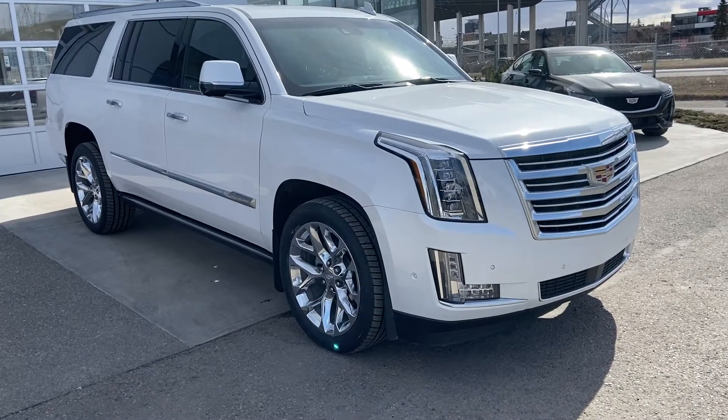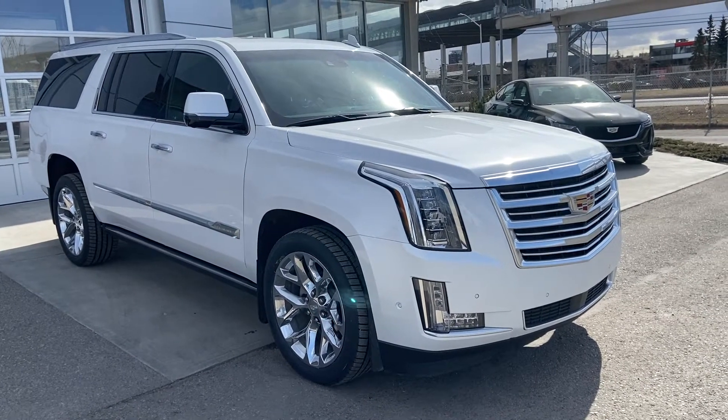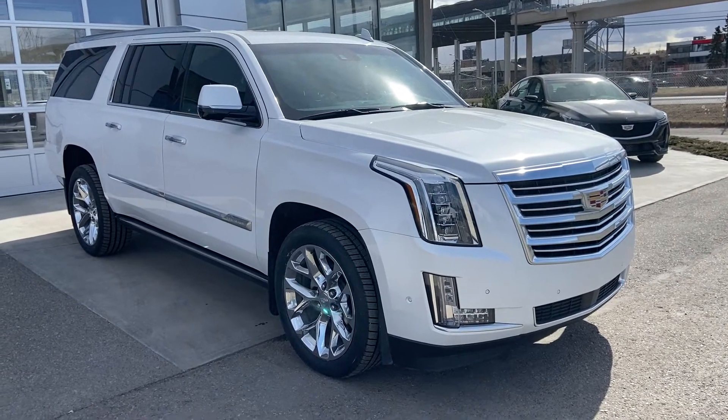Welcome to the 2018 Cadillac Escalade ESV Platinum. The Escalade is powered by a 6.2-liter V8 engine mated to a 10-speed automatic transmission.